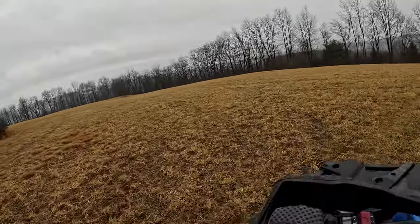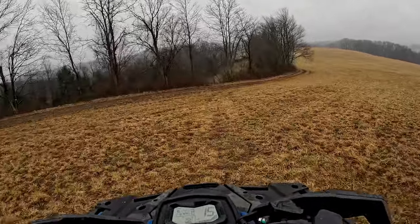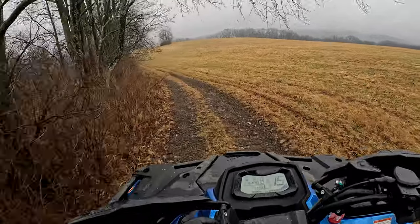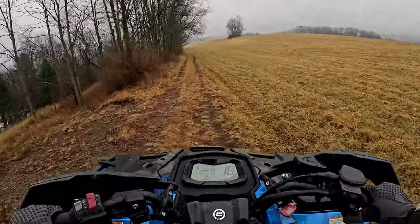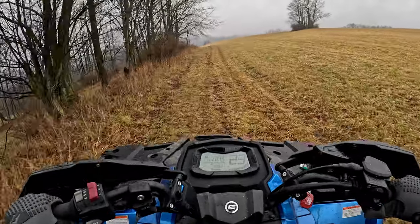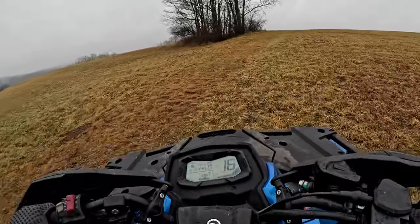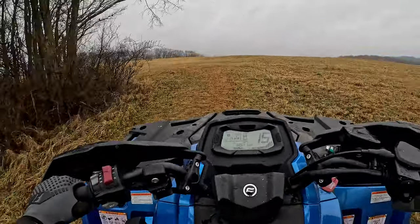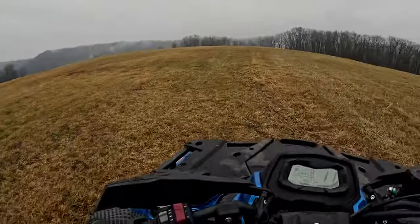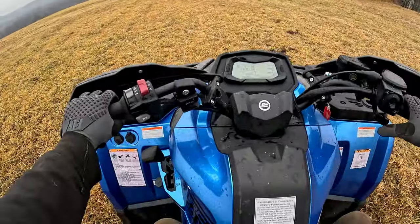I have not ever ridden an 850 Outlander, so my comparison is more to my 1000 Outlander. A better comparison would be the CF Moto 1000 Overland versus the Outlander 1000, at least as far as power. But yeah, this is a nice machine — for something a little cheaper than a Can-Am, this would definitely be the way to go. My biggest complaint in this little ride is the twitchy power steering; other than that I am pretty much liking everything about it.